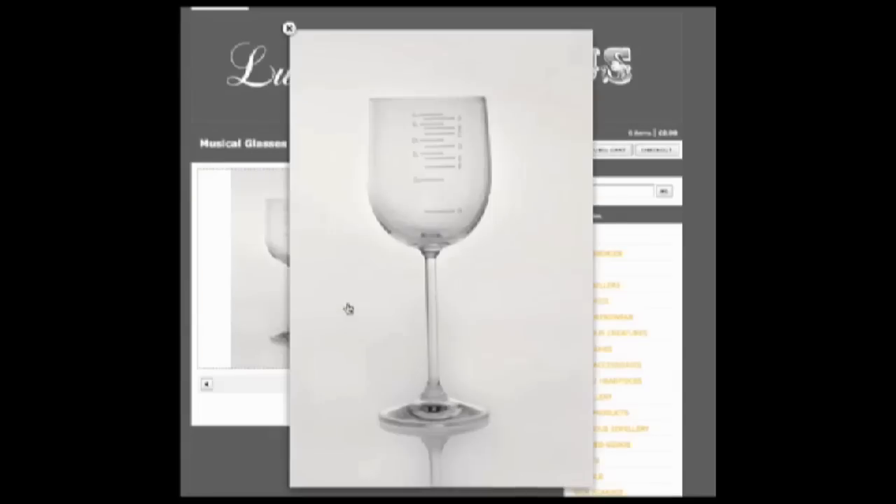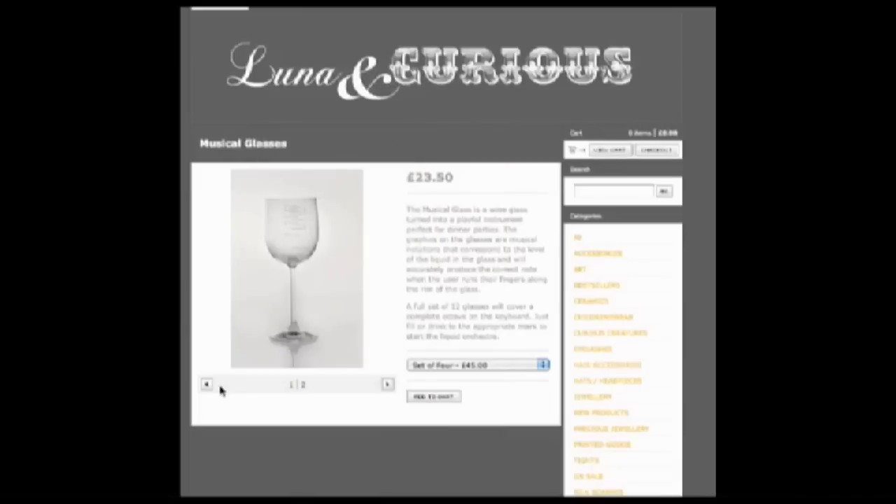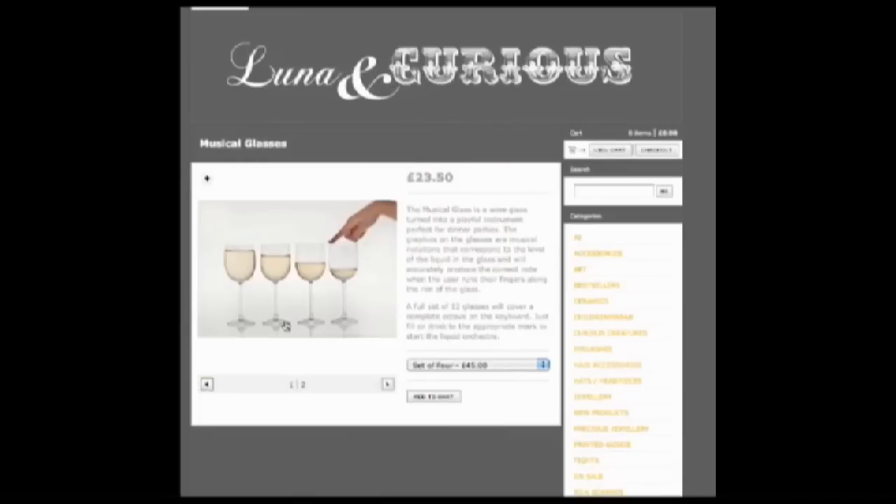These wine glasses let you control wet stuff musically. The markings on the side tell you where to fill for a specific note when running your finger over the rim.